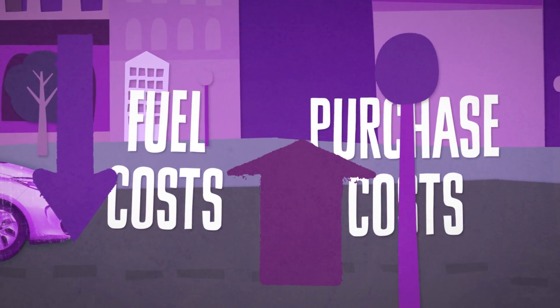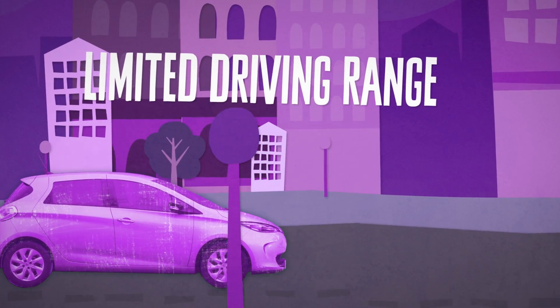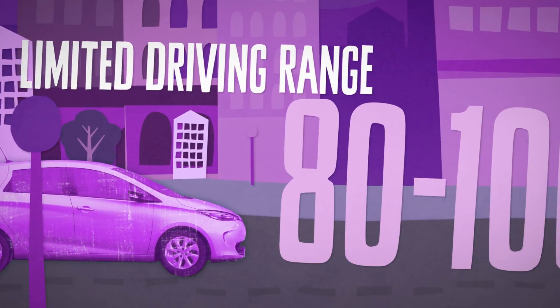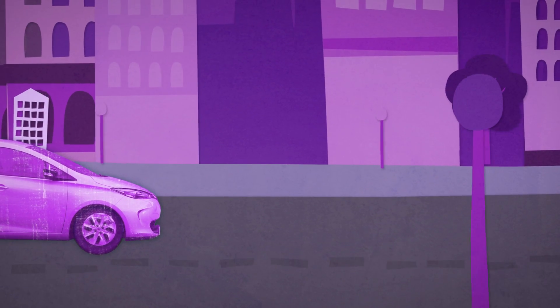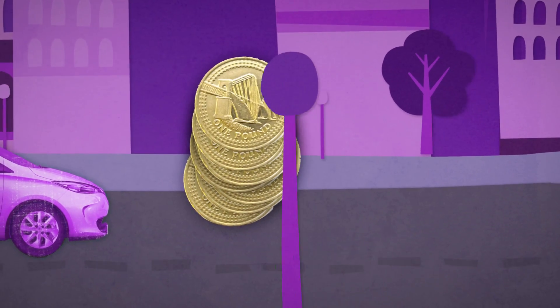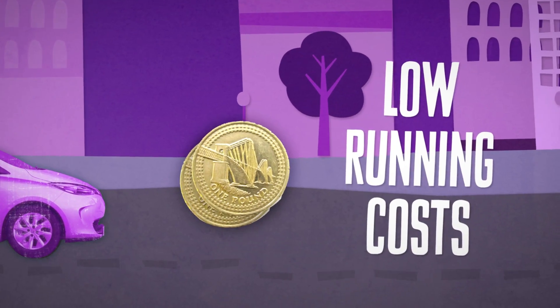Low fuel costs can outweigh high purchase costs. Most EVs have a limited driving range, on average around 80 to 100 miles, though some have more. EVs can be relatively expensive to buy, though this can be offset by the government's plug-in car grant and by lower running costs.